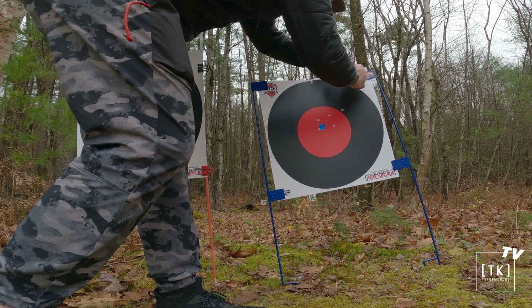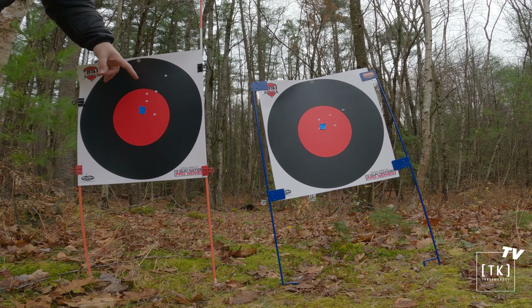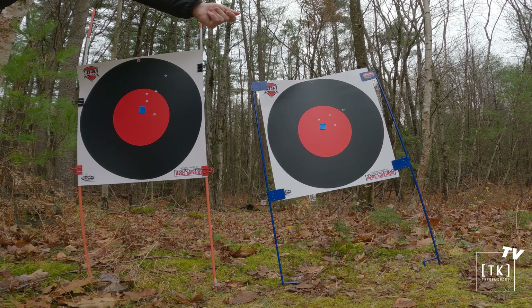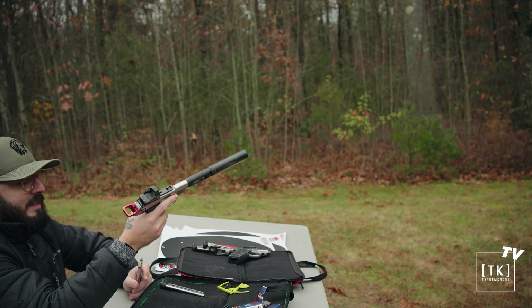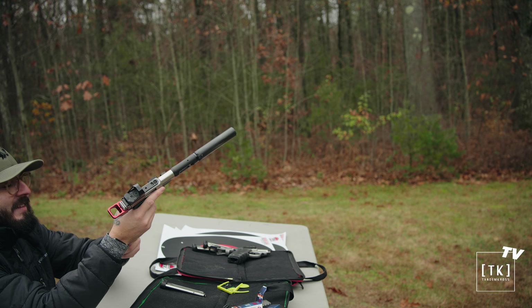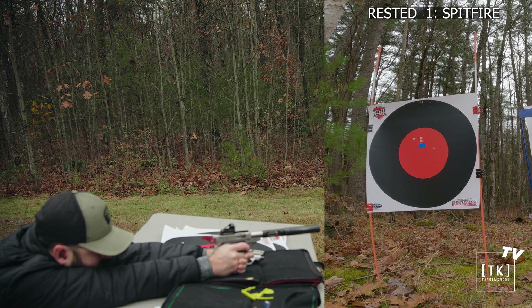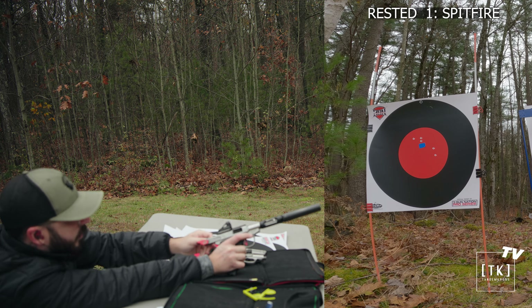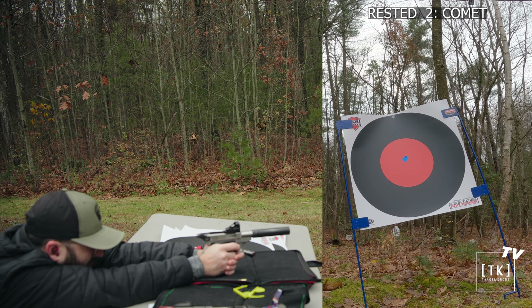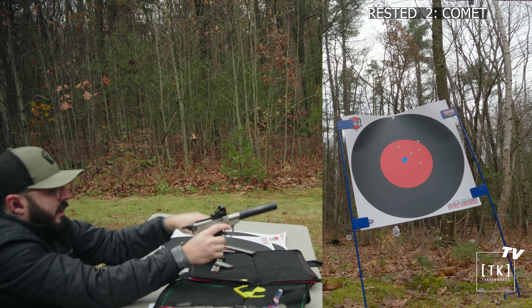I'm going to put a 'C' here for Comet and a '2' so I know which target it was. I want to do one more experiment — two more targets, one with the Comet bench rested and one with the Spitfire bench rested. I'll be shooting off the table. I warned you guys this would be very unscientific — I'm shooting off a crooked table, the flattest area I could find. At 25 yards.